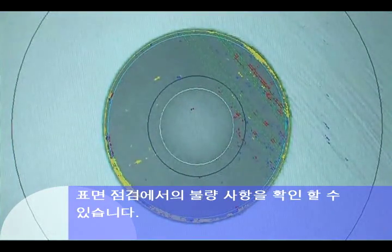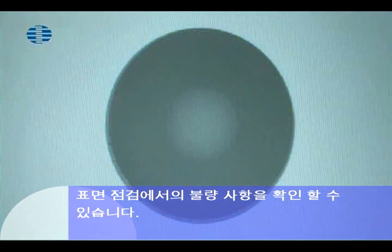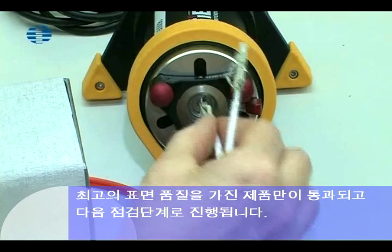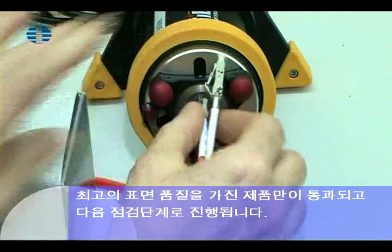Here we see a specimen which failed the surface inspection. Only products with optimum surface quality are passed and go on to the next inspection stage.